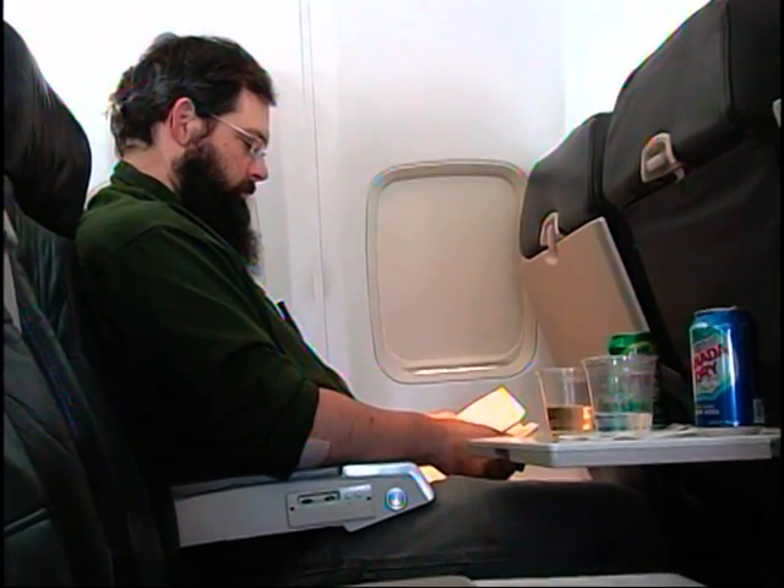It is the most remote location I've worked at, and I've worked in Alaska for 30 years. First, there's a 1,300-mile flight from Anchorage.